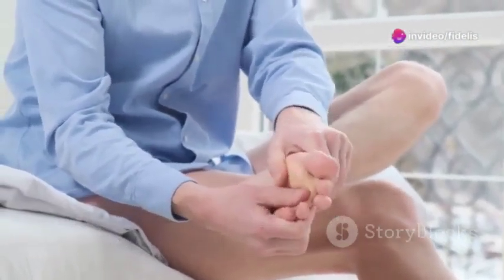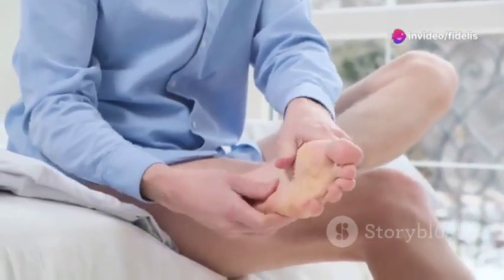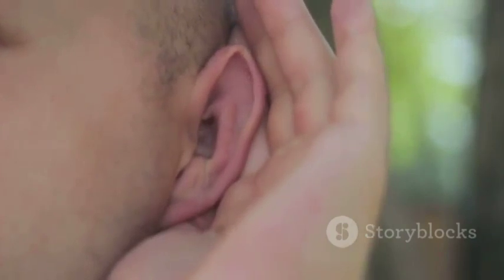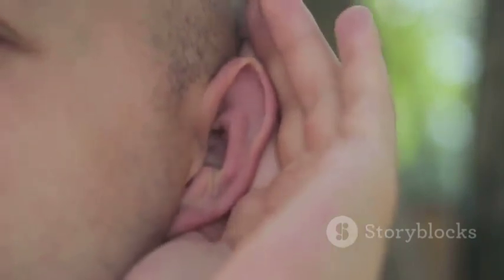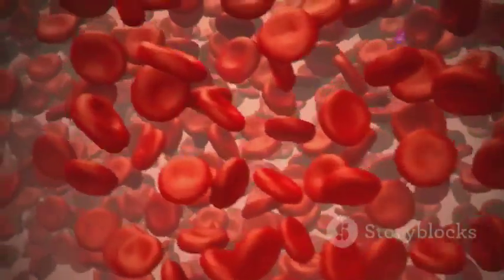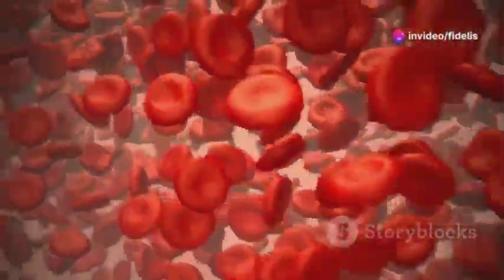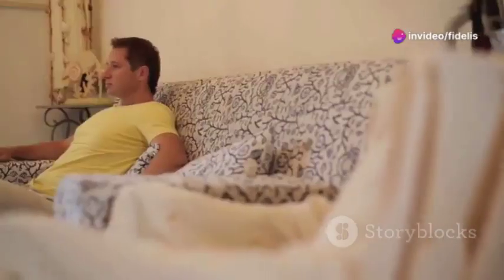Do y'all often experience discomfort, numbness, or fatigue in your body? We all get a bit achy sometimes, but if it's a regular thing, it could be your body trying to tell you something. These could be signs of poor blood circulation, which can lead to serious health issues if you don't nip it in the bud.